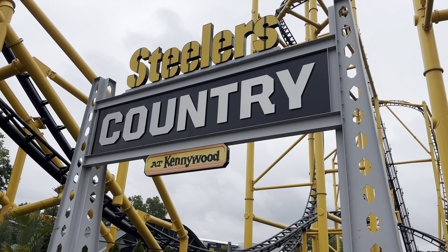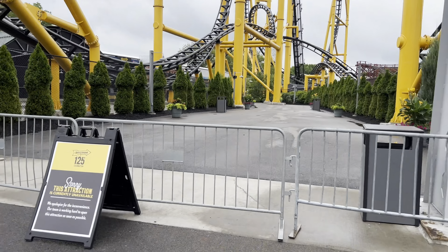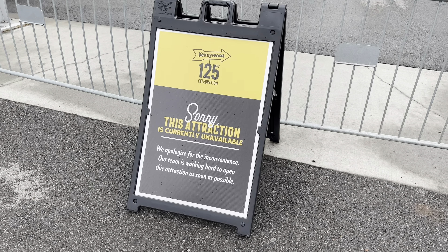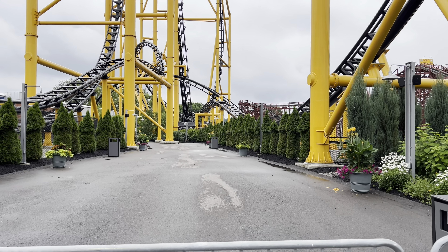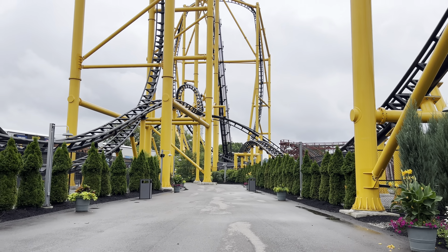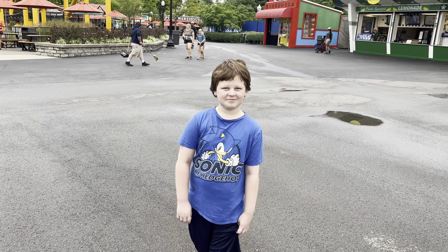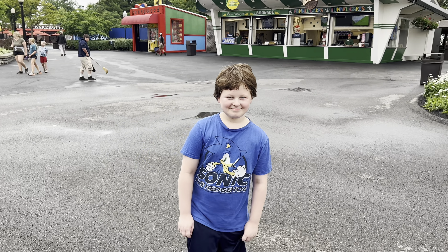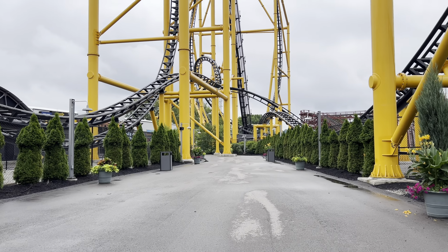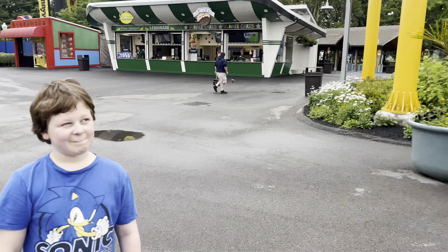Looks like they have the whole Steelers Country section blocked off unfortunately. This attraction is currently unavailable - it's not just one ride, they have the whole area blocked off. The little guy is an Eagles fan, but he loves football so he was really excited to check out this area. That's kind of a bummer, but it gives us a reason to come back.